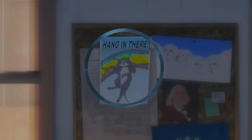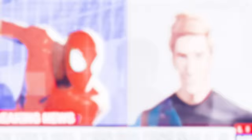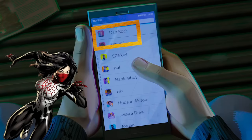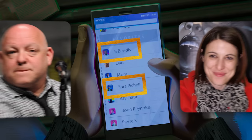When Miles lands back in his room, we see Amazing Fantasy #15 — the first comic appearance of Spider-Man — but the cover has been changed to 'The True Life Tales of Spider-Man,' he's carrying a different guy, and his name in these comics is not Peter Parker but Billy Barker, since Peter's identity in 1610 would still be a secret. On Miles' phone are contacts: Cindy M. for Cindy Moon (aka Silk), Jessica Drew (Spider-Woman), and flanking mom and dad on the list are B. Bendis and Sara Pichelli — Brian Michael Bendis and Sara Pichelli, the two creators of Miles Morales, arguably his parents. Jason Reynolds is also on the screen — he's the author of a Miles Morales YA novel.